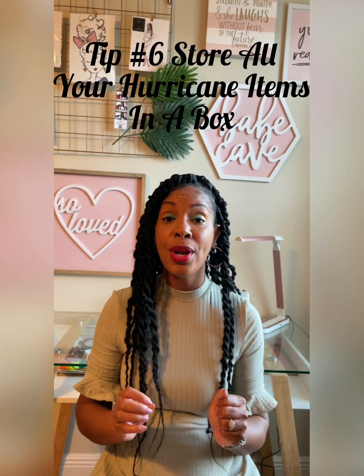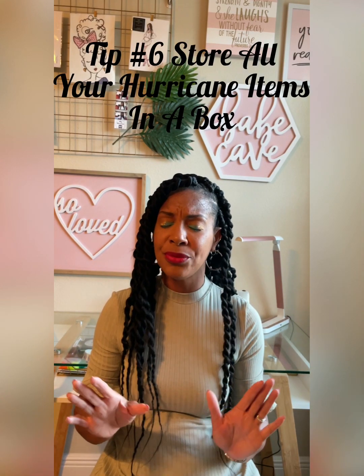Tip number six: put all your goodies for the hurricane in your hurricane box. The hurricane box has to be something that is accessible to everybody in your household. Everyone should know where the hurricane survival kit is — it can be a bright color box — so that if the power goes out, everyone knows where to locate it.